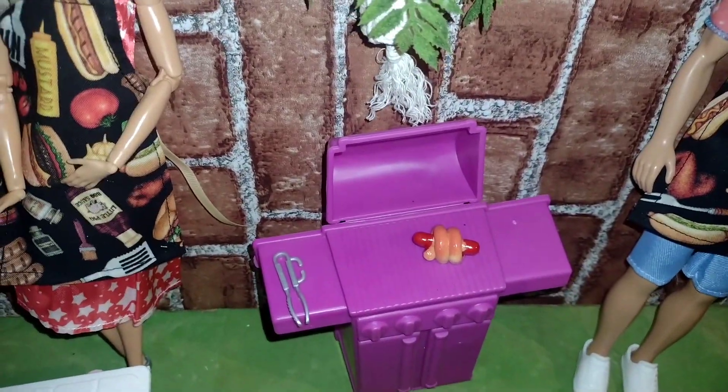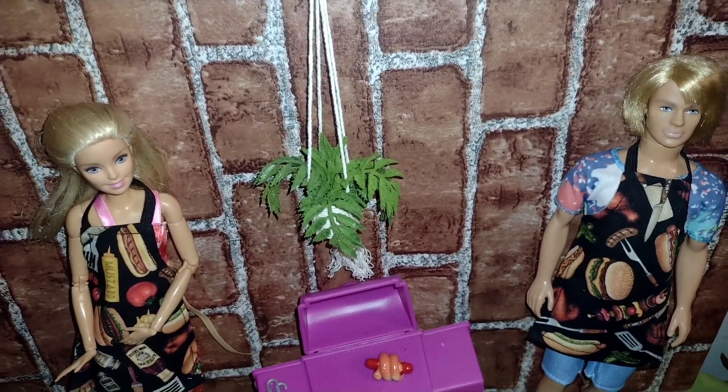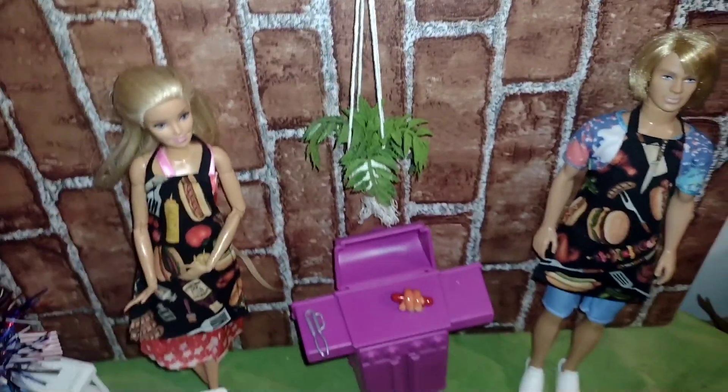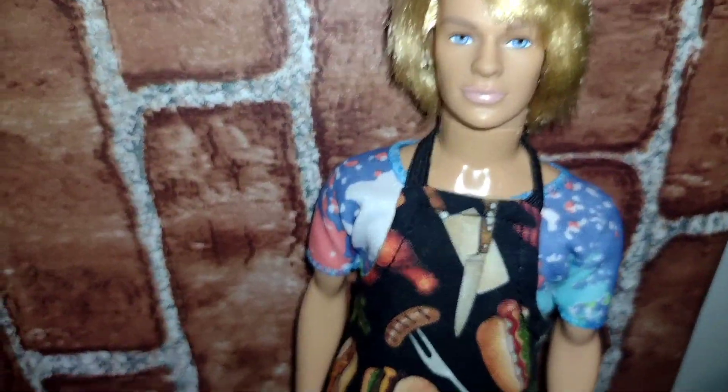So they have a hot dog on it. My Ken and Barbie have matching aprons. I'll give you a closer look at the aprons. Look how cute they are — they're like his and her aprons. Super cute. Just absolutely love it.